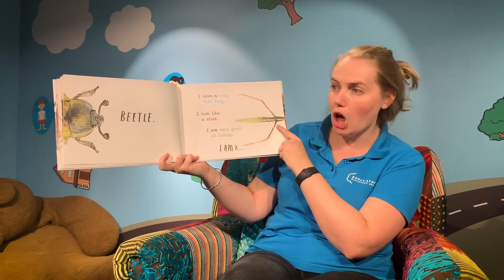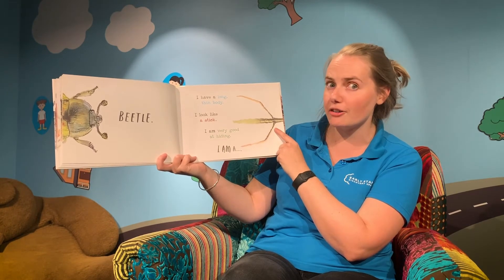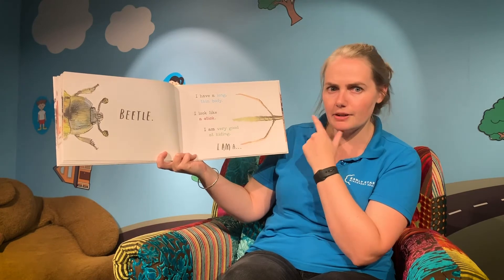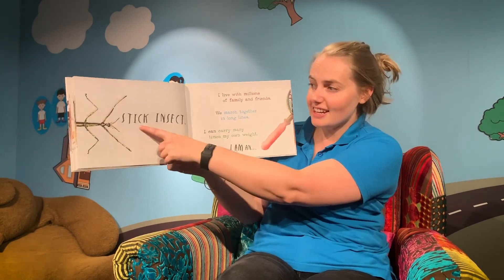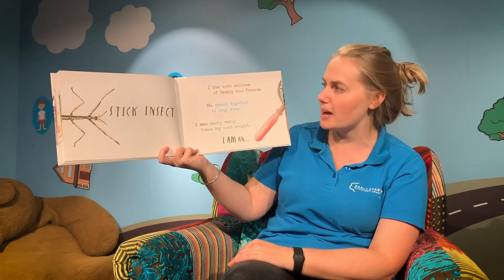This one has a long, thin body. I look like a stick. And I'm very good at hiding. I think we might have some of these at the Discovery Space. I am a stick insect — we do! We have lots of them hiding in our trees at the Discovery Space.